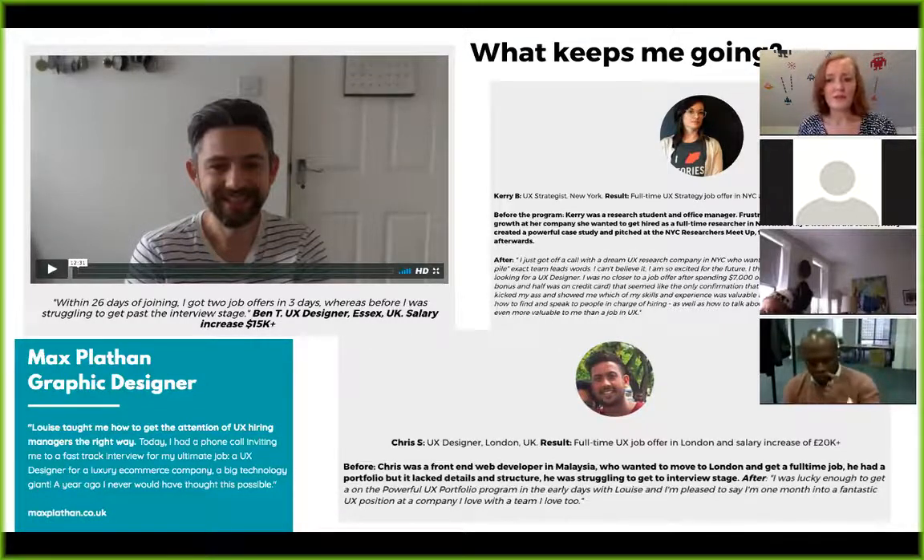Getting a spot at a local open mic night to discuss something you're working on is a really great way to get known and pick up potential job opportunities. That's how Kerry got three interviews lined up with local companies. Chris, a user experience designer who was previously a front-end web developer, took advantage of my free material and within one month got an offer with a charity in London — a role he finds very rewarding.